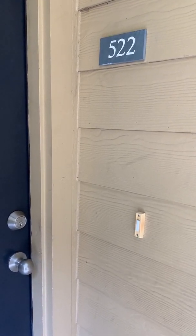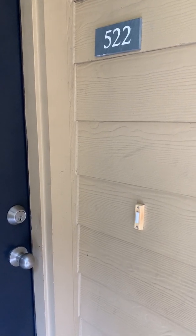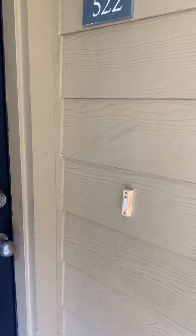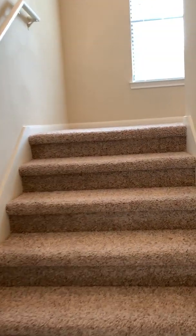Unit 522, this is our Carasco — 1,327 square feet, and the only floor plan available with a doorbell. As you enter your apartment, the security alarm is right up by the stairs.